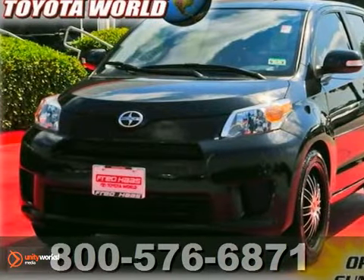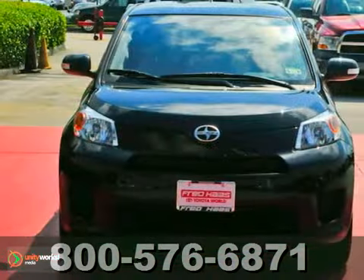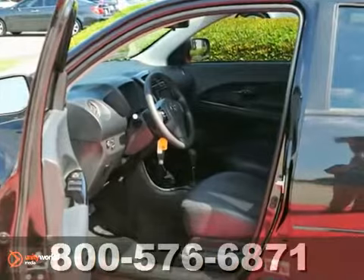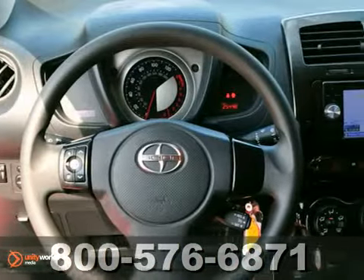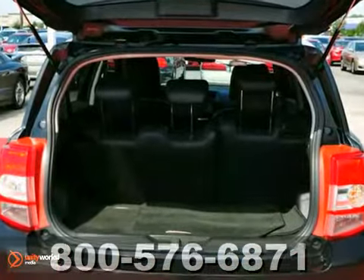Here's a one-owner, dealer-maintained 2010 Scion XD. This vehicle has the steering wheel controls, tinted glass, and power locks and windows. It also features leather seats and the navigation system. And with the clean car facts, it won't be here for long.